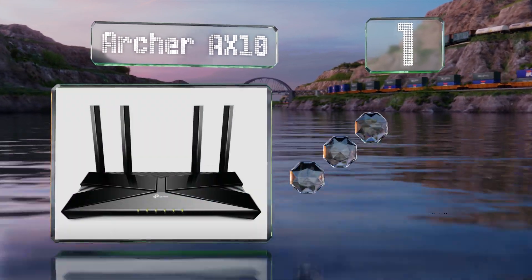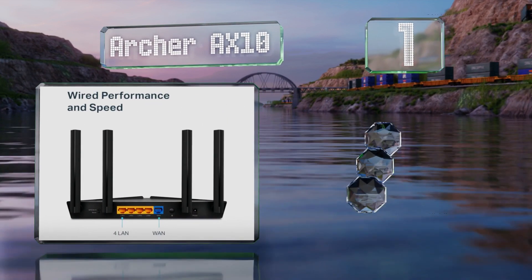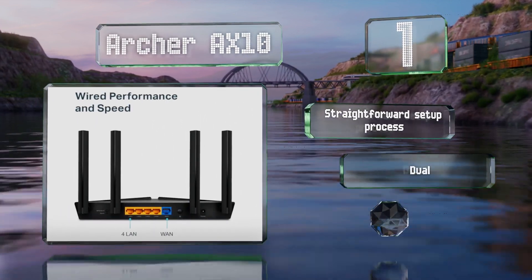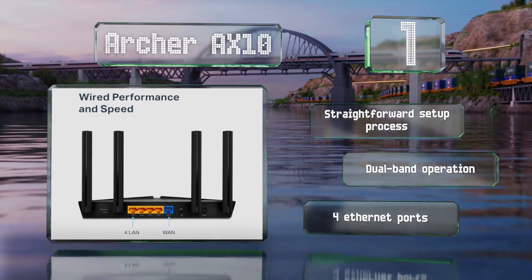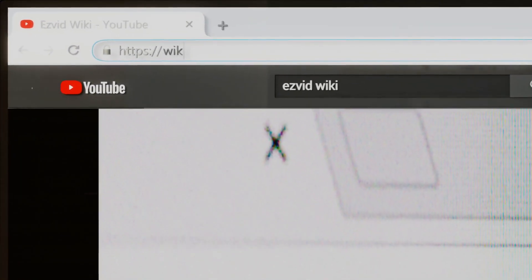Coming in at number one on our list, most consumers should be satisfied with the Archer AX10, which isn't the absolute fastest out there but offers plenty of bang for your buck. Along with all the advanced features that make the most recent wireless standards effective, it boasts a straightforward setup process, dual-band operation, and four Ethernet ports.